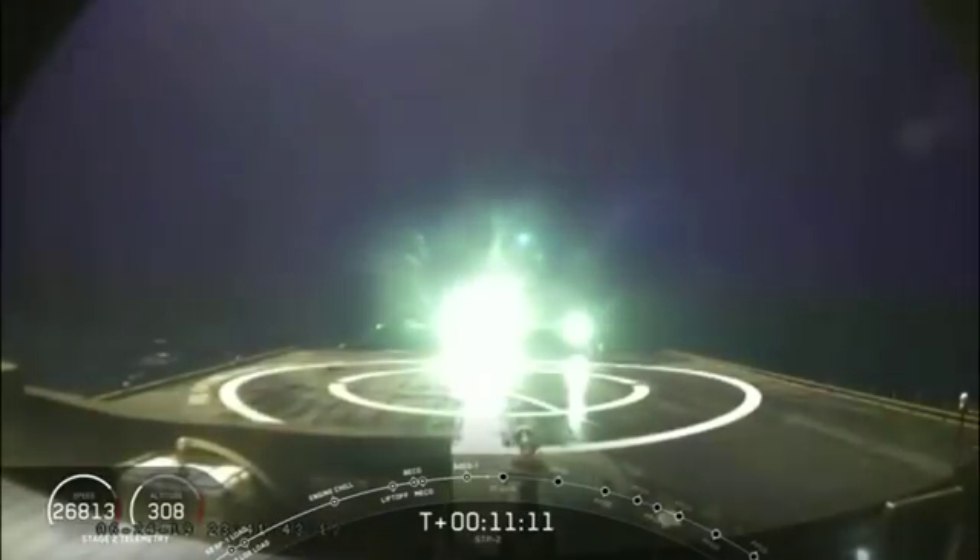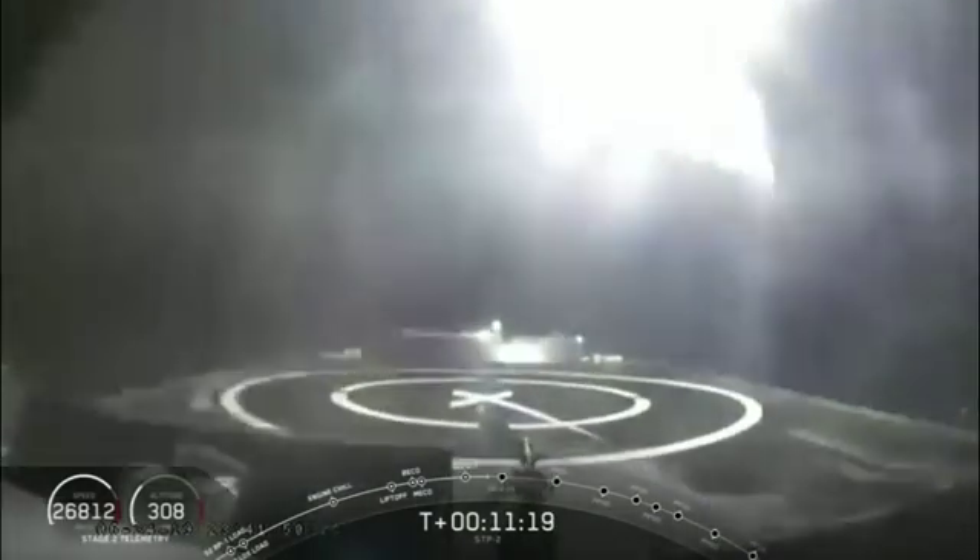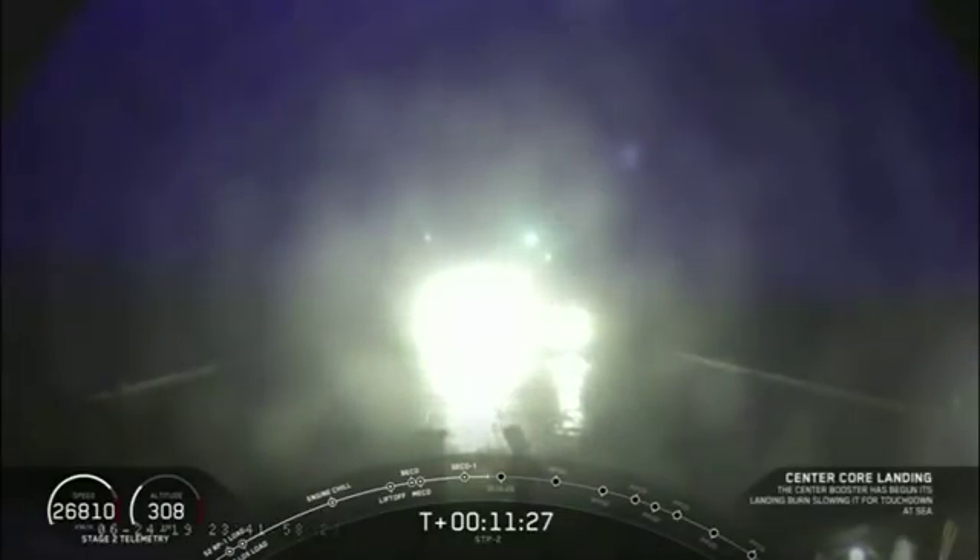We're just 30 seconds away from that center core landing. It's no surprise that we do not have a live view of the center core as it's coming down, but it looks like we have a live view of the drone ship, Of Course I Still Love You. We have confirmation that the center core landing burn has begun — you can see that coming down on the drone ship. It looks like our center core did not make it on our drone ship.